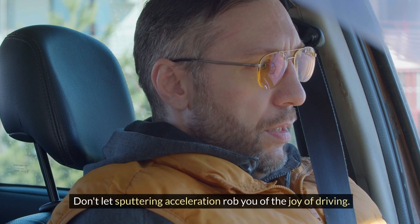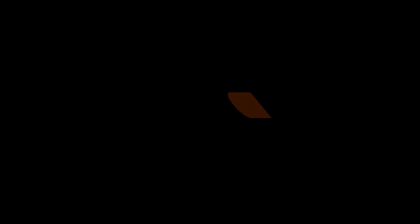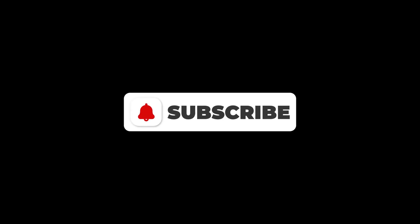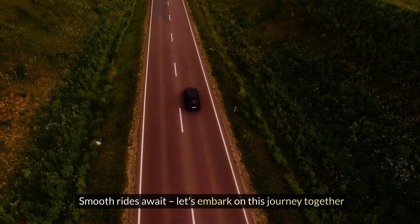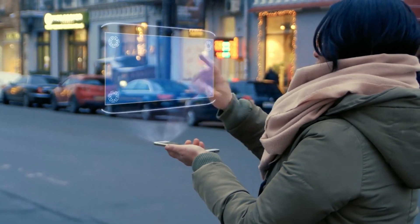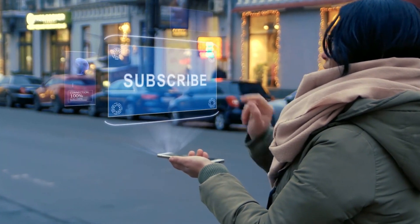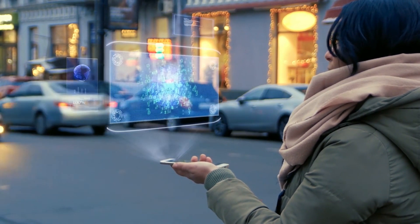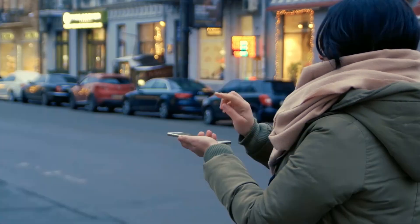Don't let sputtering acceleration rob you of the joy of driving. Take charge today by subscribing to our channel for more insightful automotive tips and solutions. Share this guide with friends and family who might be facing similar issues and hit the notification bell to stay updated. Smooth rides await — while sputtering acceleration may seem like a daunting challenge, armed with the right knowledge and proactive approach, you can overcome it and enjoy the smooth, seamless driving experience you deserve.